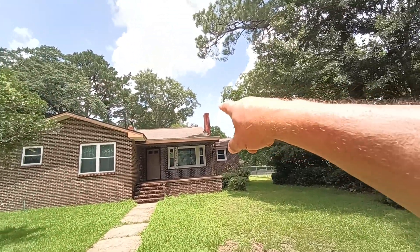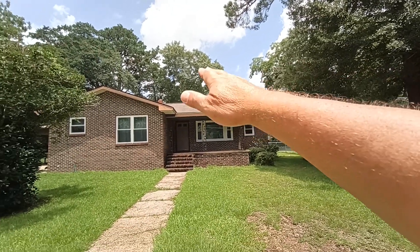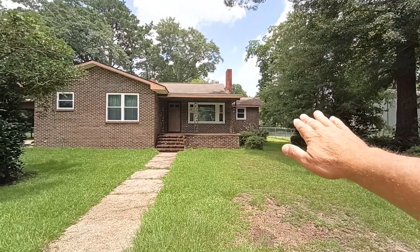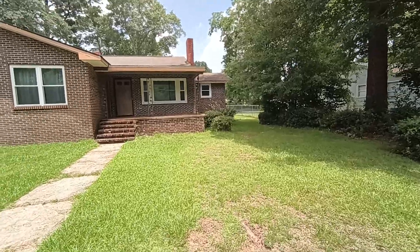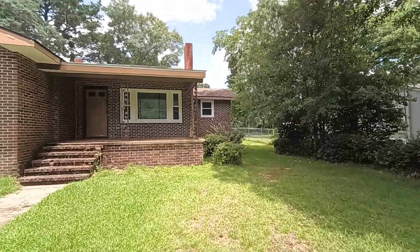There are some issues around the chimney up here. I see the decking has a dip in between some of the rafters up there. That's not always something to be concerned with, but the roof looks like it's got some wear on it.